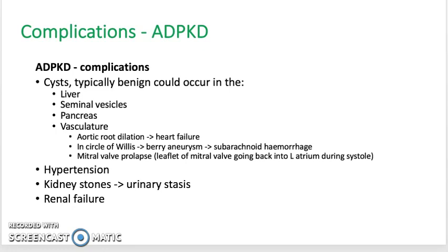Other complications of ADPKD include hypertension, caused by activation of the RAS system because the cysts could compress on the capillaries that supply the nephrons and cause ischemia. Kidney stones might be another complication due to urinary stasis, caused by compression of the collecting duct by the cyst so that urine can no longer be drained. And eventually, renal failure might occur due to chronic insufficiency of the kidneys.